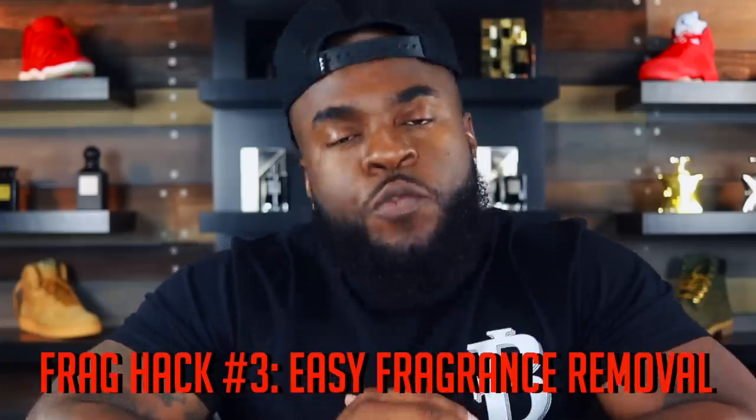Fragrance hack number three is the exact opposite of number two — it's for those looking to remove their fragrance fast. I know what you're thinking: why would you need to remove your fragrance quickly? Well, try this on for size: you've had a long day, your friends hit you up, but you don't have time to shower and switch fragrances because your daytime scent doesn't go with your nighttime one. The answer? Makeup wipes. Makeup wipes are specifically formulated to remove chemicals from the skin without being harsh, and they remove fragrances with ease.